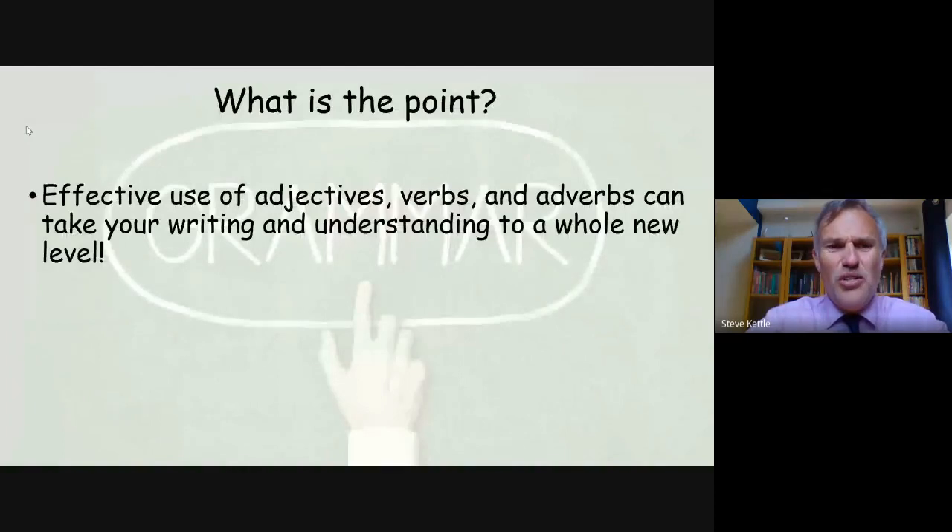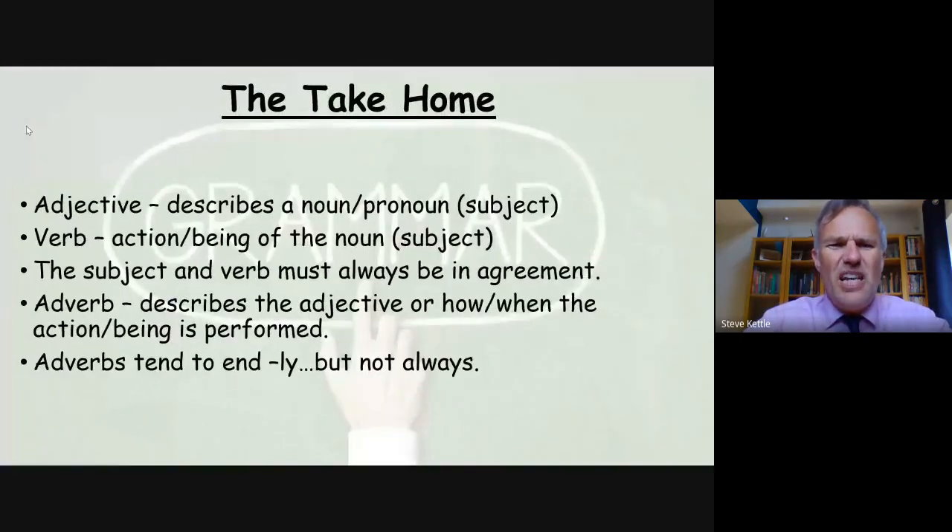The effective use of adjectives, verbs and adverbs can take your writing and understanding to a whole new level — and after all, that's what we want. So here's the takeaway: an adjective describes a noun or pronoun, also known as a subject. A verb is an action or state of being of the noun. The subject and verb must always be in agreement. Adverbs describe the adjective or how and when the action is being performed. Adverbs tend to end in '-ly,' but not always. Thanks very much for listening and I'll see you next time.